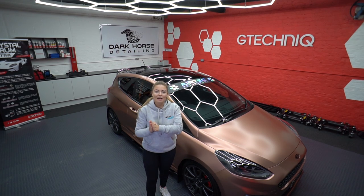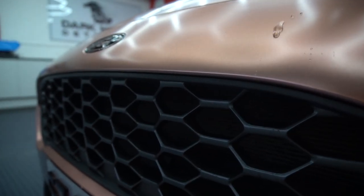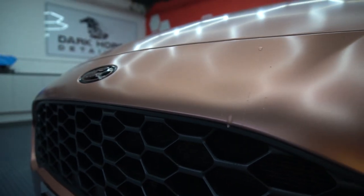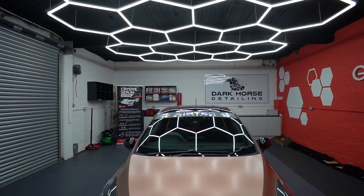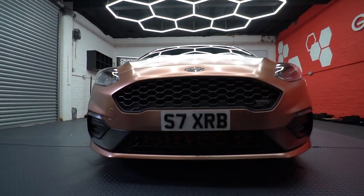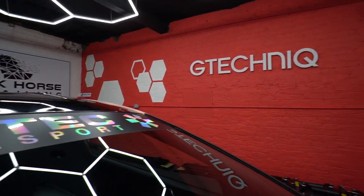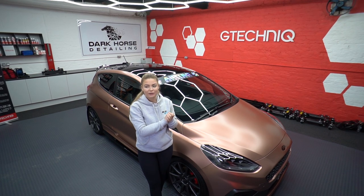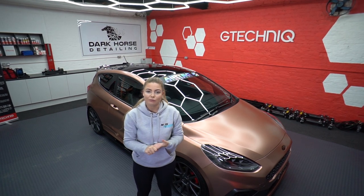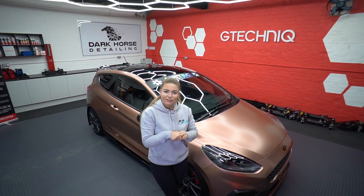So guys, that's a wrap — literally. Big thank you to Matt from Dark Horse Detailing, he's been the star of the show. I've not been involved much — it's been a detailing video. The only times I've featured are the intro, getting a Subway, and making a brew. Matt has used a lot of GTechnic stuff on my car today. This will be available on the MoreTalk website — I'll leave a link in the description. Go and check the stuff out.